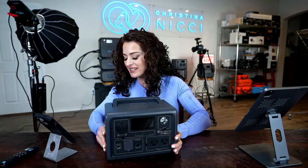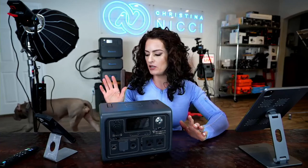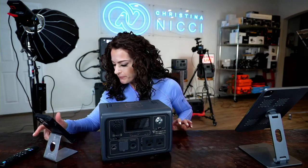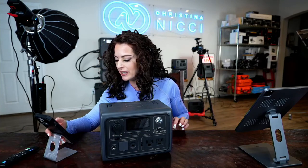Someone asked if you can expand the capacity — this one, the EB3A, I do not believe is expandable. But there are some units I have back there where you can hook up to two expansion batteries, which is really nice. Nine outputs — and hello from New Orleans!